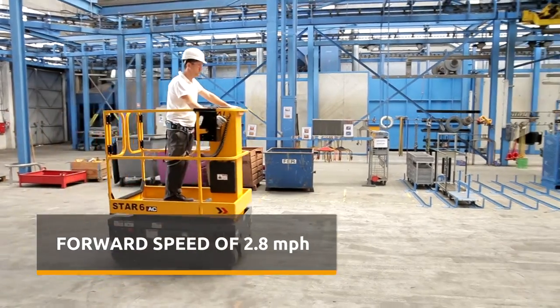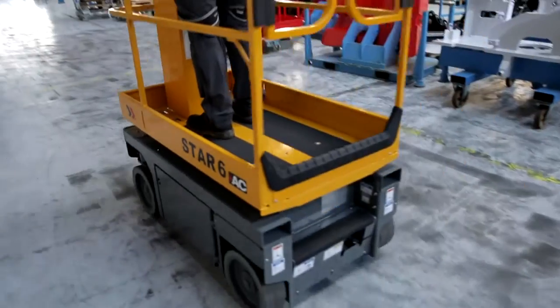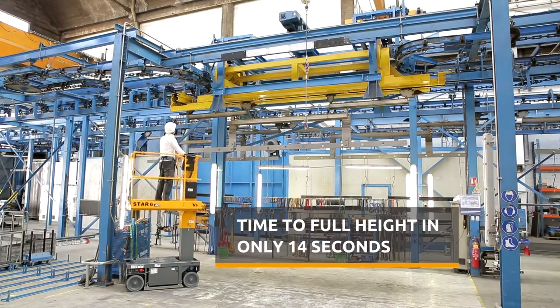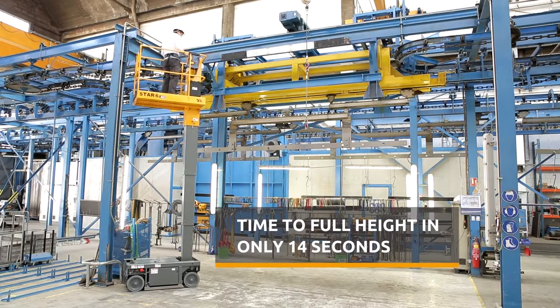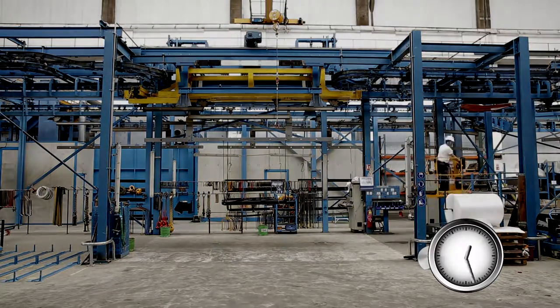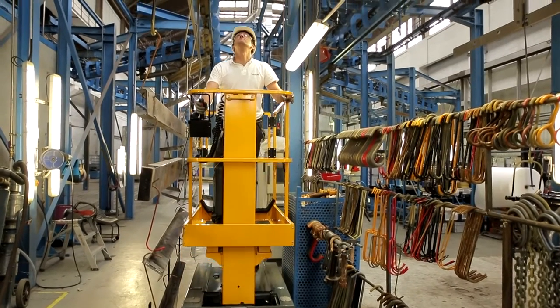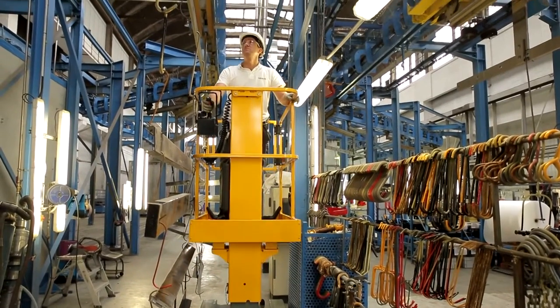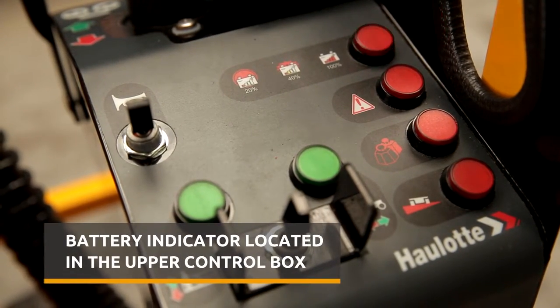With its forward speed of 2.8 mph, Star moves quickly to ensure optimal productivity. Star remains also the only machine of its segment that really goes to 13 feet platform height in only 14 seconds. Equipped with deep cycle batteries, you'll be able to accomplish your daily tasks with the Star all day long without worrying about weak batteries. And because the battery indicator is located in the upper control box, you'll never be caught unawares. Everything is under control.